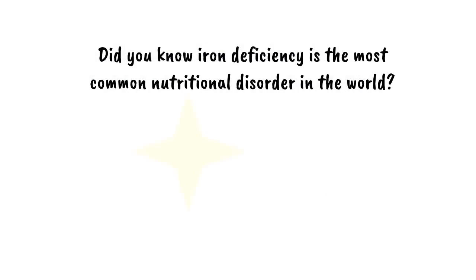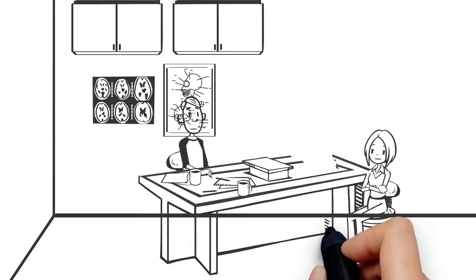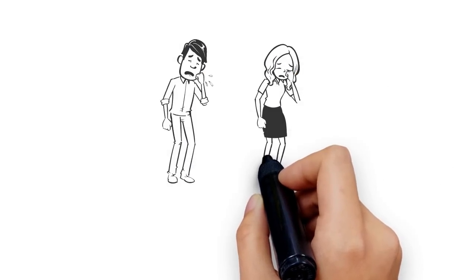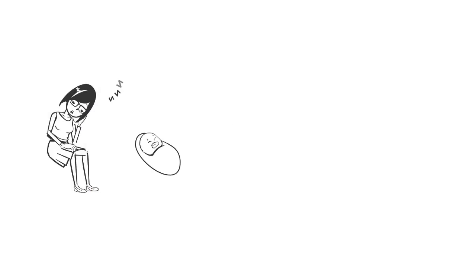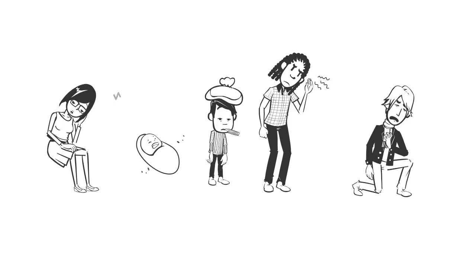Did you know iron deficiency is the most common nutritional disorder in the world? According to the World Health Organization, more than 40% of the world's population suffers from iron deficiency. Women, infants, children, vegetarians, and frequent blood donors are among the most at-risk populations.